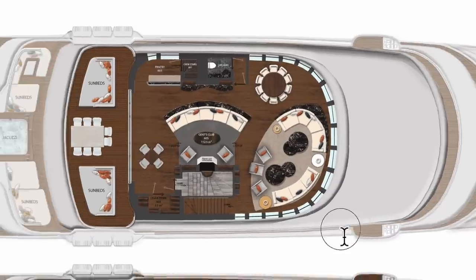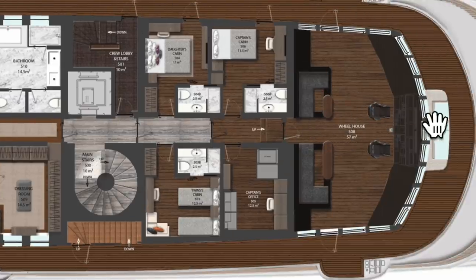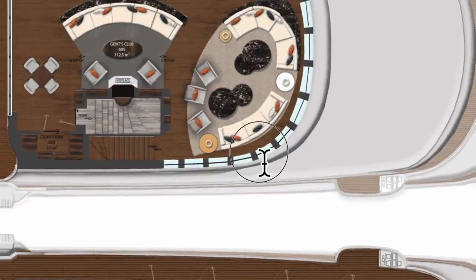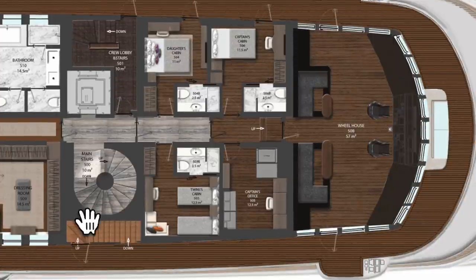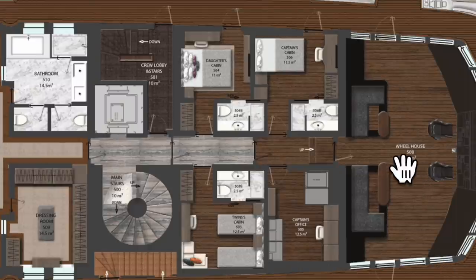Moving down to the bridge deck. Outside we've got a walking area all the way around — this is the first deck that has an exterior area you can walk around entirely. We've got the wheelhouse or bridge here, with a couple of seats for the watch keeper and officer of the watch. There are bridge wings on either side with doors going out, so when the captain is docking he can transfer controls from the main conning station to a bridge wing and stand there with a clear line of sight fore and aft.